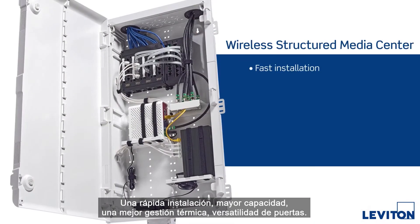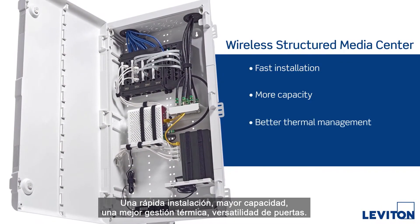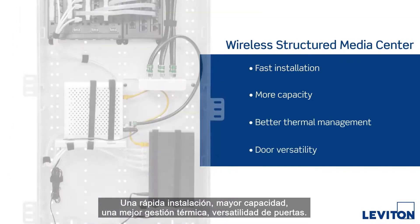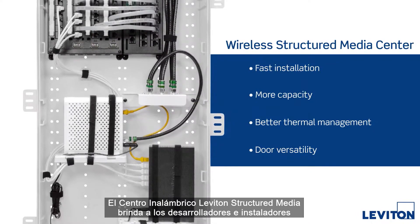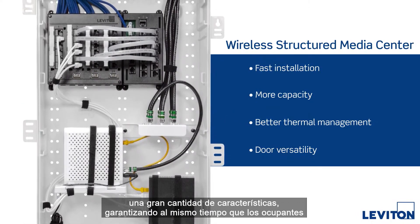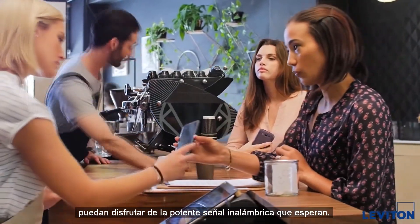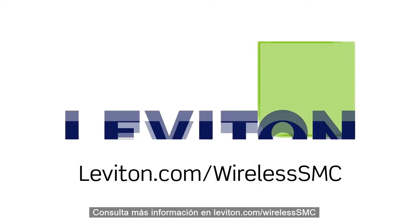Fast installation, more capacity, better thermal management, door versatility — the Leviton Wireless Structured Media Center gives developers and installers a wealth of features, while ensuring occupants get the strong wireless signals they expect. Learn more at leviton.com/wirelessSMC.